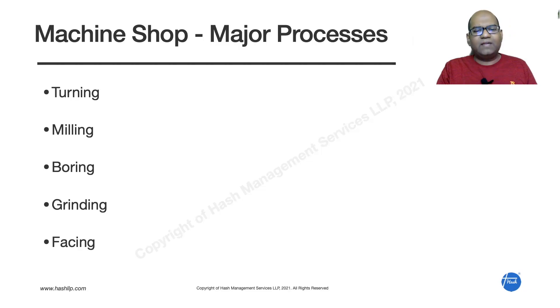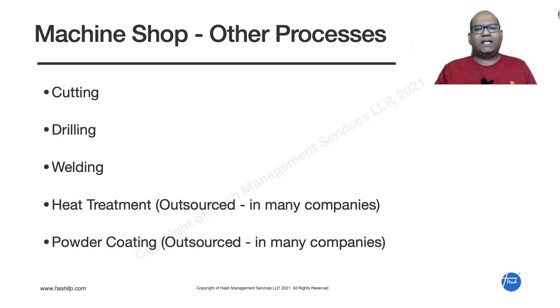There are also other activities that happen in a machine shop — cutting, drilling, welding activities, and heat treatment activities. In many companies, heat treatment is outsourced. Similarly, powder coating is also often outsourced to a vendor. These are some of the activities present in a typical machine shop.